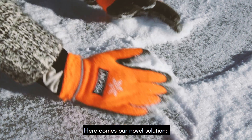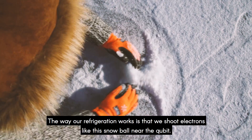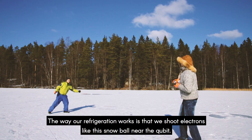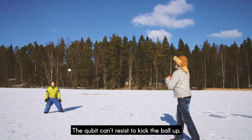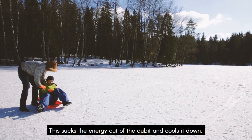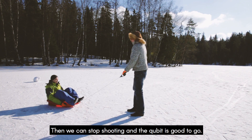Here comes our new solution: the Quantum Circuit Refrigerator! The way our refrigerator works is that we shoot electrons like this snowball near the qubit. The qubit can't resist to kick the ball up. This sucks the energy out of the qubit and cools it down. Then we can stop shooting and the qubit is good to go.